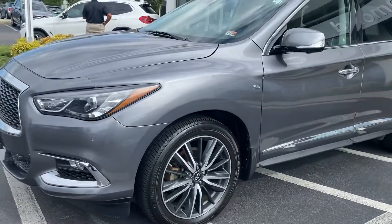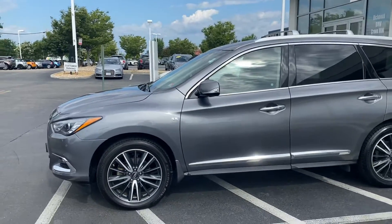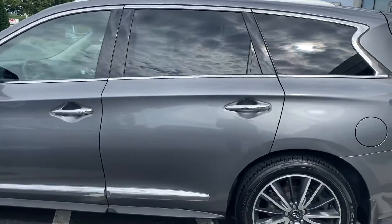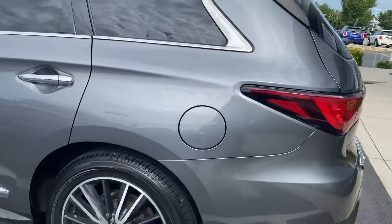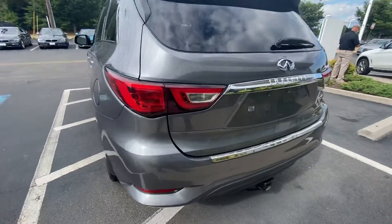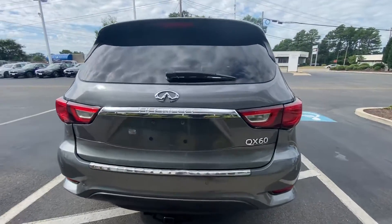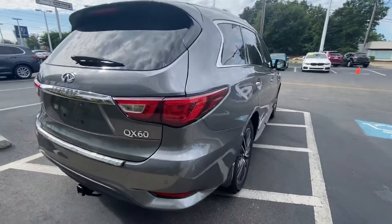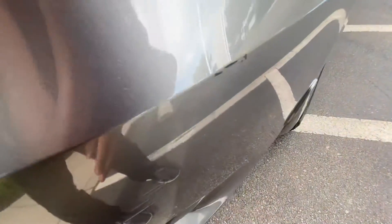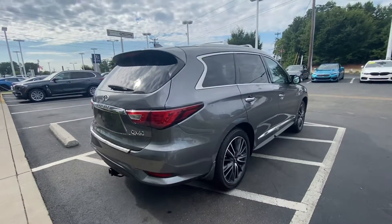It's got the nicer wheels on it, and there's your rear. Looks good. Got your tow hitch underneath there as well. There's a little scuff on the bumper there — minor stuff for sure.